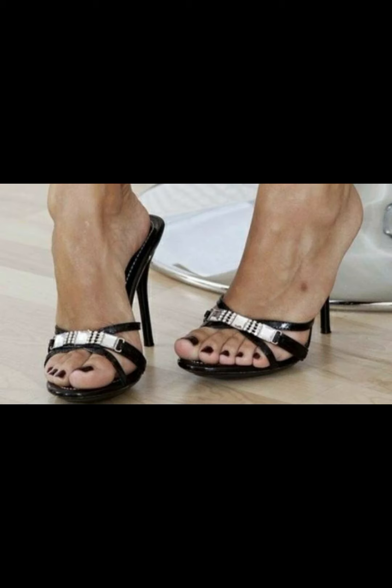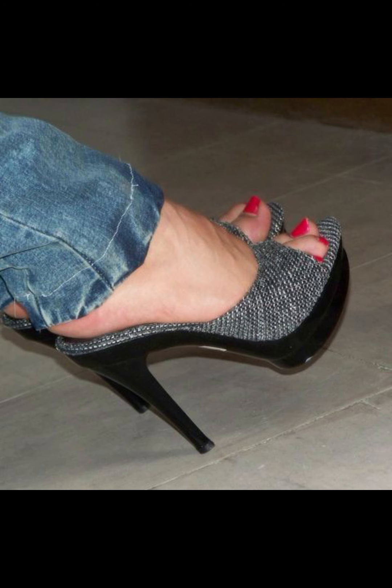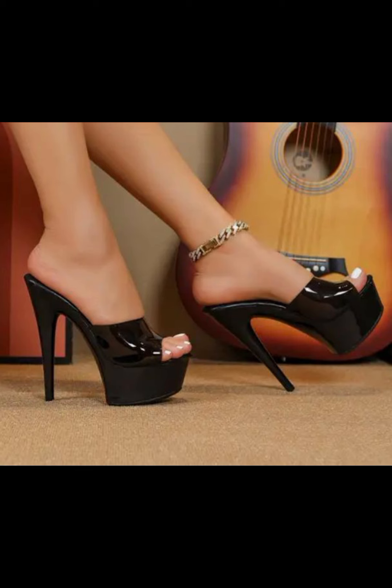Then we have stilettos, known for their slender and sky-high heels. They are elegant and are ideal for those special nights out.